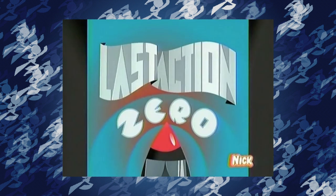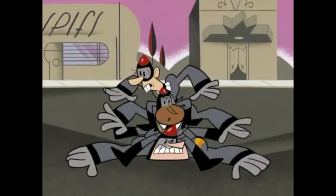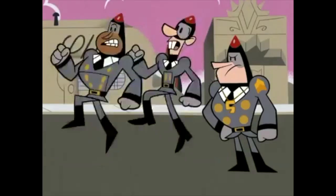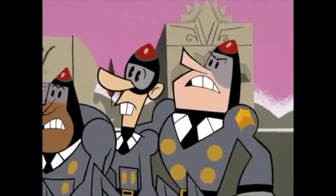Unfortunately, as revealed in Last Action Zero, Skyway Patrol is ineffective at their job, which prompted Nora to create Armagedroid and later the XJ series. Basically, whatever Skyway Patrol can do, Jenny can do it faster and more efficiently, which is crucial when dealing with forces that put Earth and humanity in immediate peril.